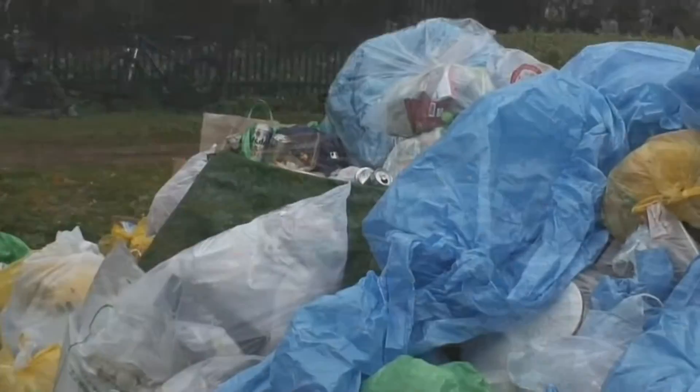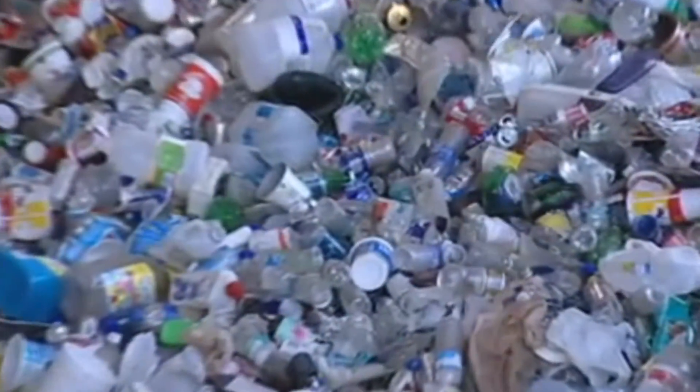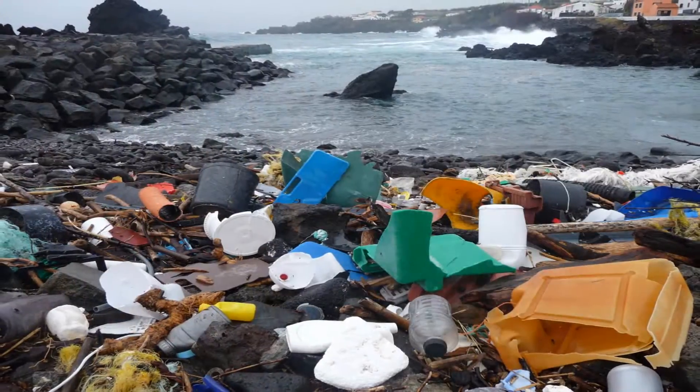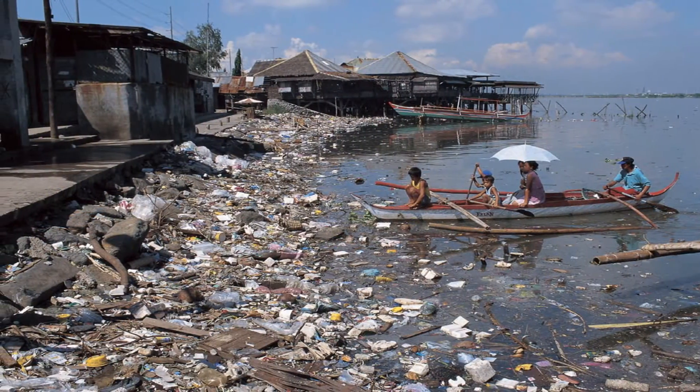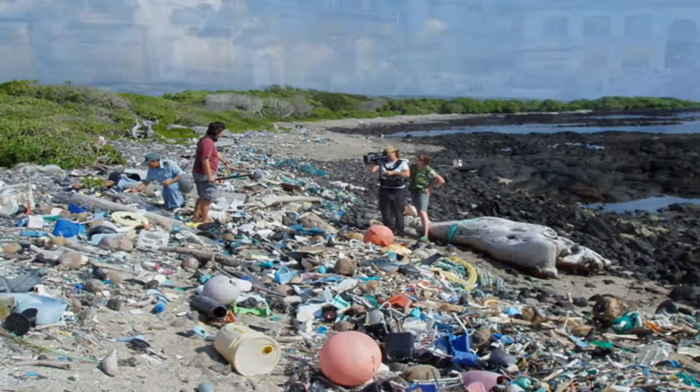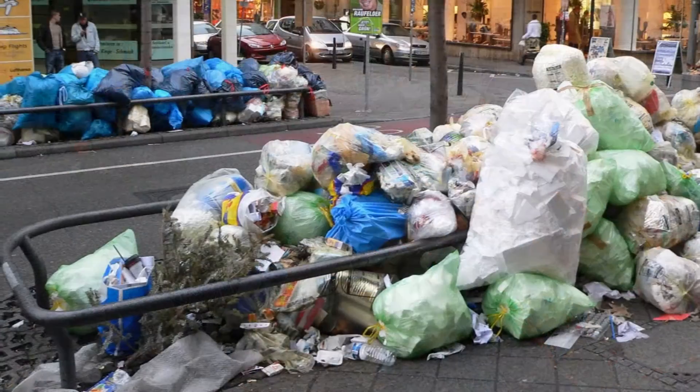Common waste plastic includes plastic bags, food and beverage containers, and packaging materials. Since waste plastic is almost non-biodegradable, it becomes a serious problem in highly populated urban areas in almost every part of the world.